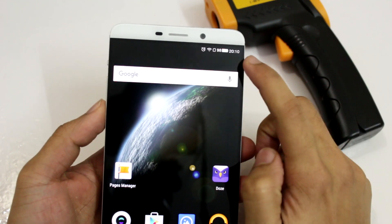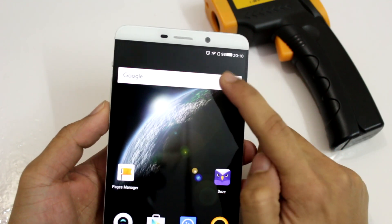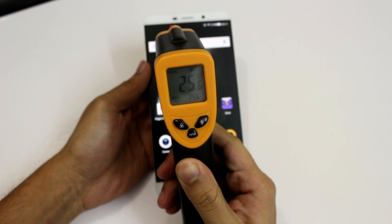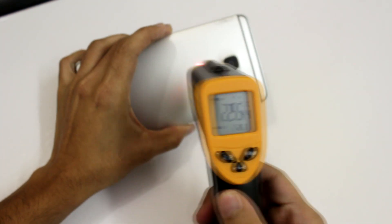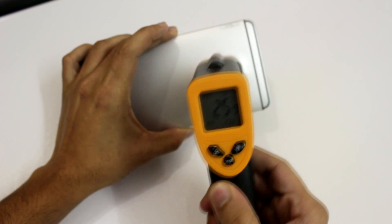So the time is 8:10 and the battery percentage is at 98%. Currently the temperature of the device is anywhere between 25 and 26 degrees Celsius at the front, and pretty much the same at the back as well.